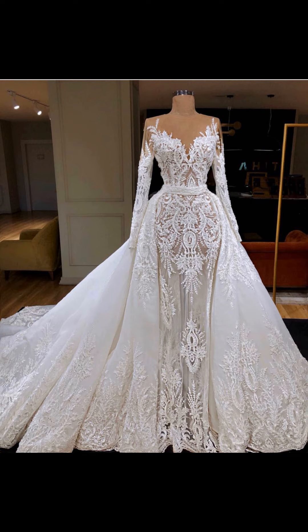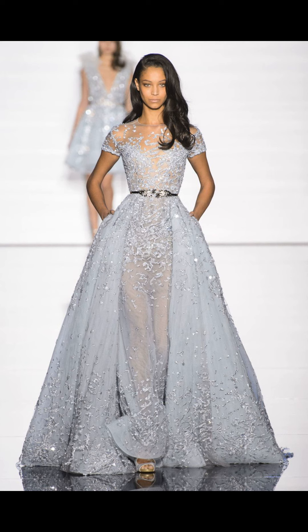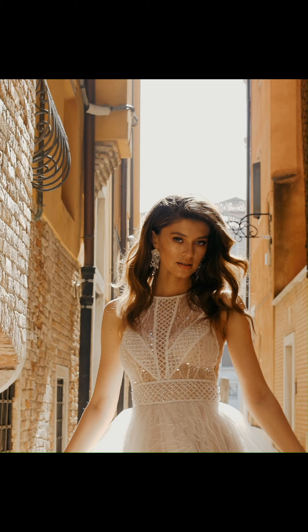Wedding dresses are made from luxurious fabrics such as lace, tulle, and silk, and are adorned with intricate beading and embroidery. These details add a touch of elegance and sophistication to your wedding look.